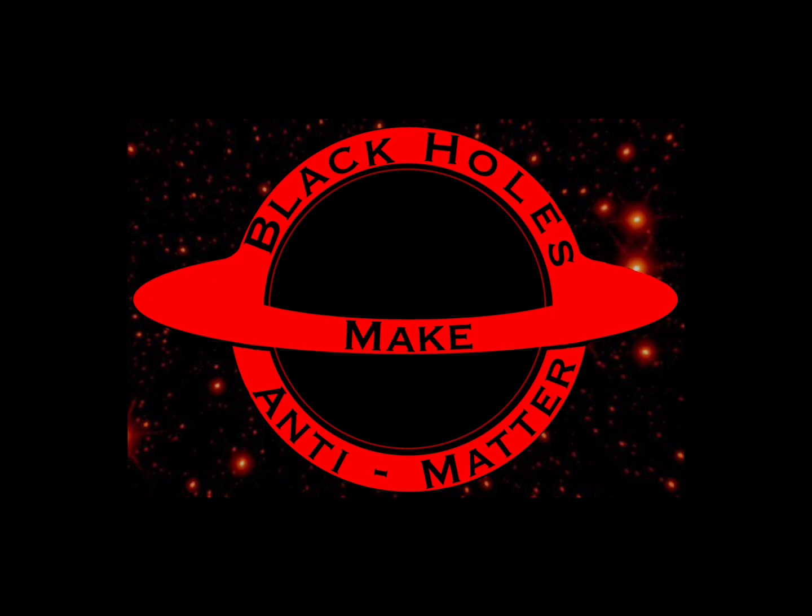If you want to know what happens to something when it falls into a black hole, check out my video 'Black Hole Solved.' Peace out.